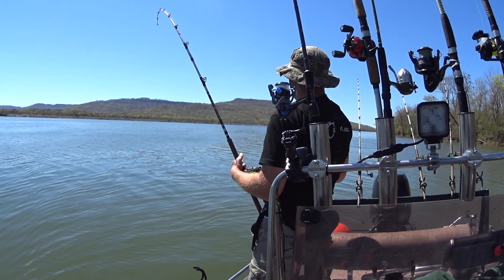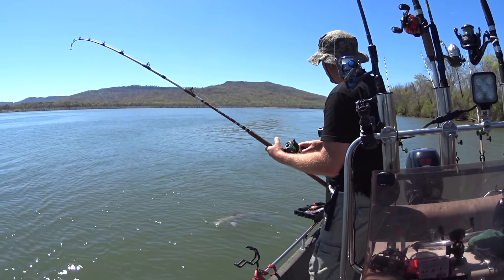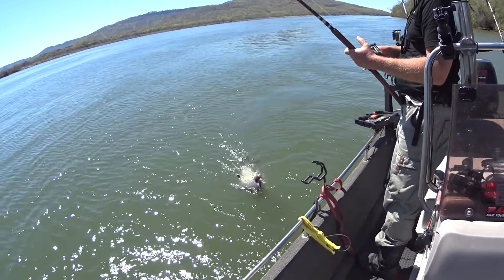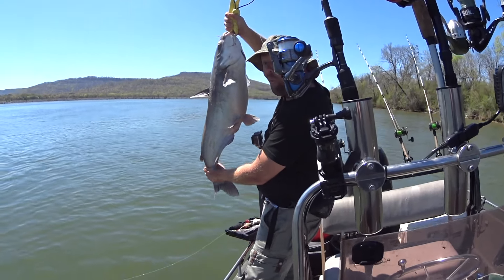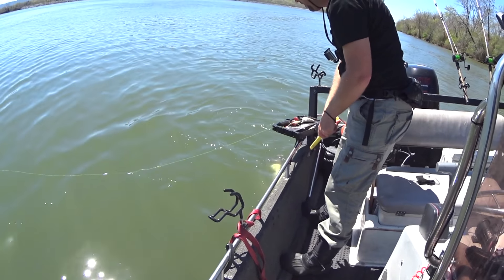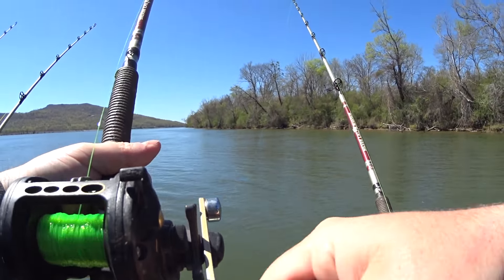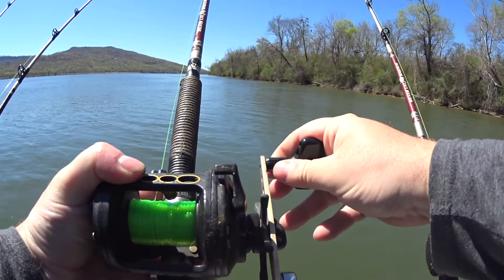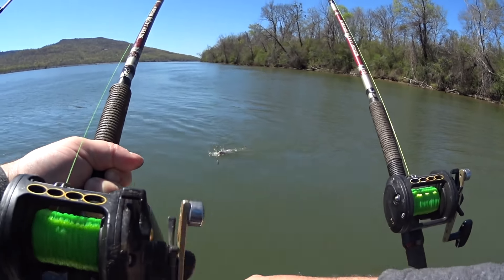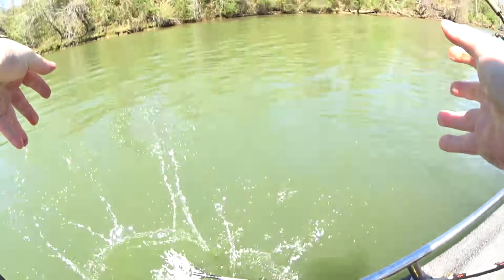These flatheads have been on cut skipjack so we're going to continue using fresh cut skipjack. That's a nice one too - second blue, well technically third blue of the day. Tennessee River blue cat. Ty caught the blue. Just fooling around with the bluegill pole to try to catch some bluegill - a little itty bitty one. Wow, that bait can't even fit in its mouth. Goes to show they say big baits big fish - not always.